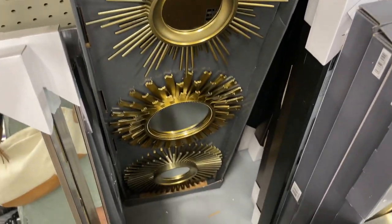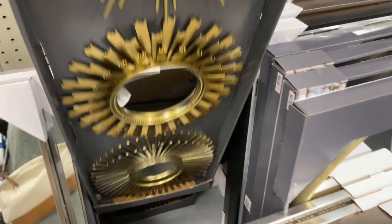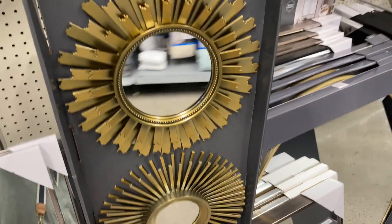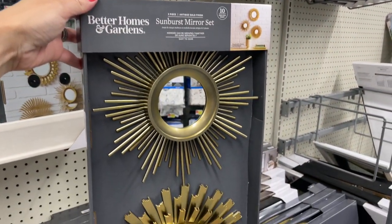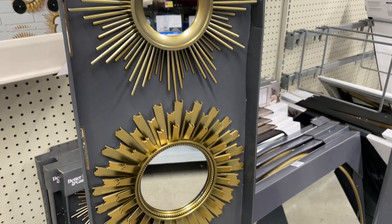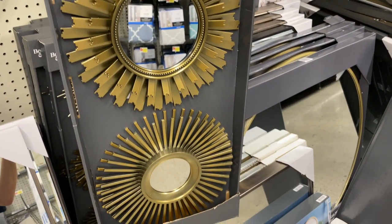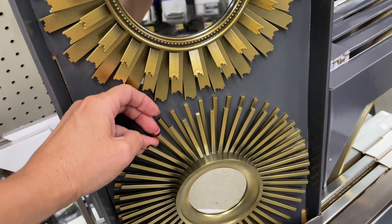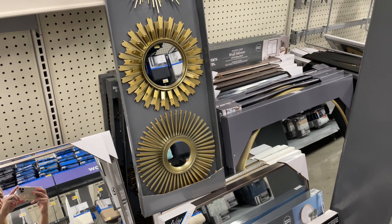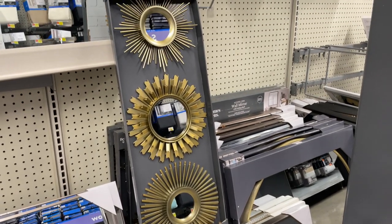This three-piece sunburst mirror set definitely stood out to me — it has a mid-century modern feel. The gold color is a bit dark but still very pretty. I thought they were metal at first, but after picking up the set and feeling how lightweight it was, I realized they're plastic. Honestly, you can't even tell, especially from a distance.